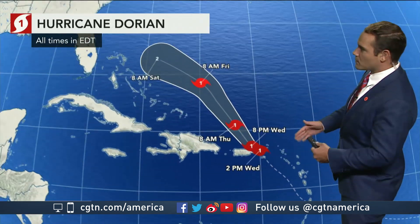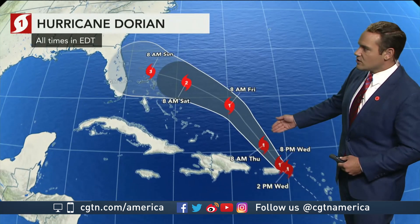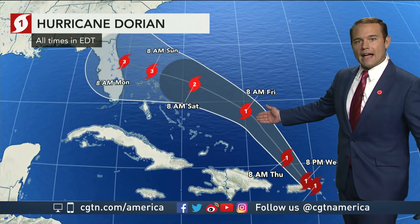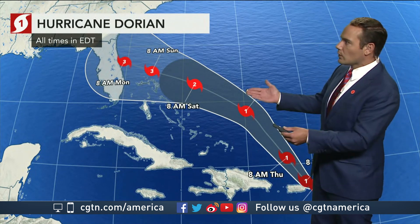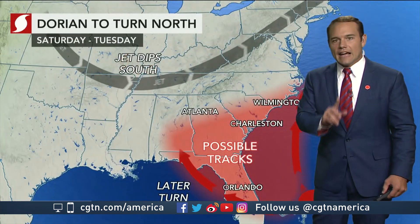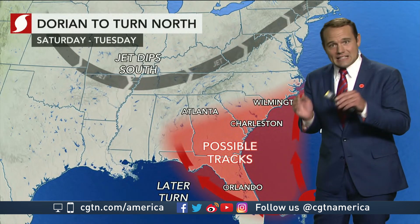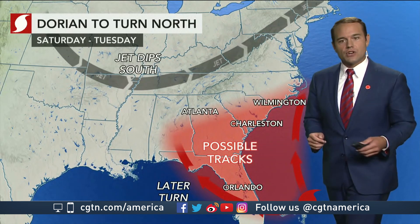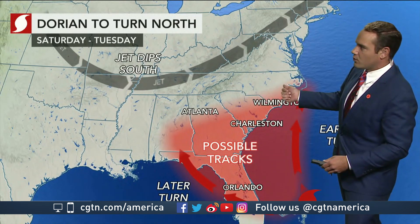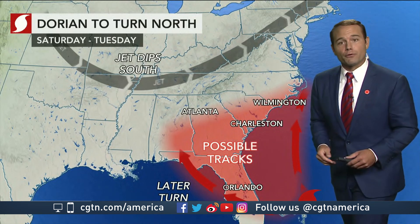Water temperatures are very warm. Into tomorrow and then Friday, we're talking about a Cat 1 that could strengthen to a Cat 2 — could we even be talking about a Category 3 hurricane impacting the southeast coast? That's what we're looking at right now, with the nearest potential timing around early Monday for the southeast coast, though where exactly it will hit is not certain yet.